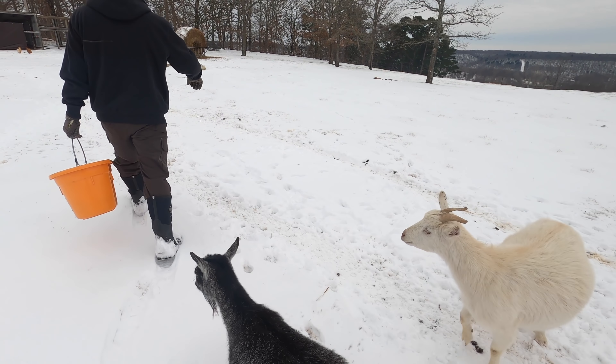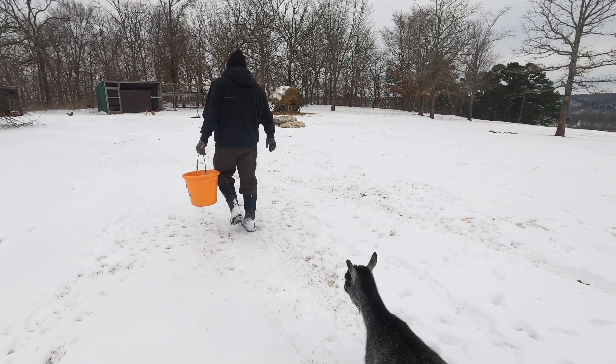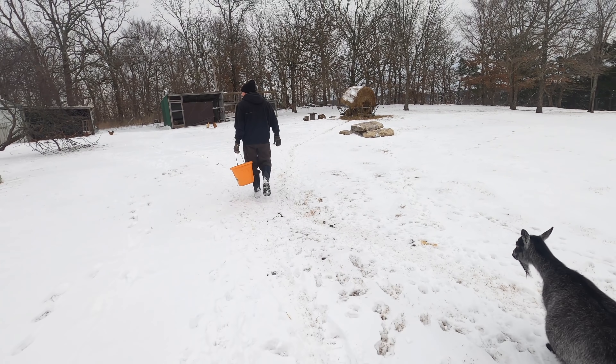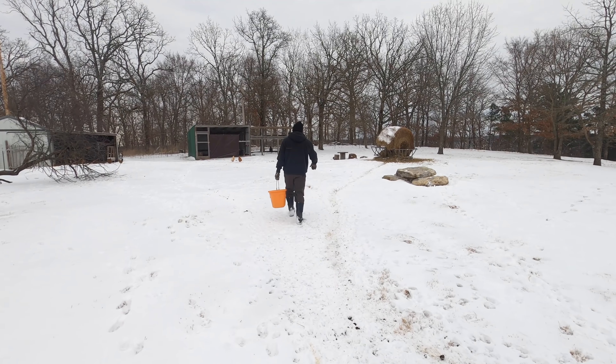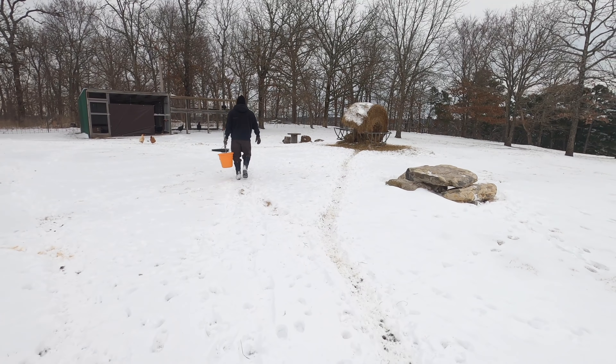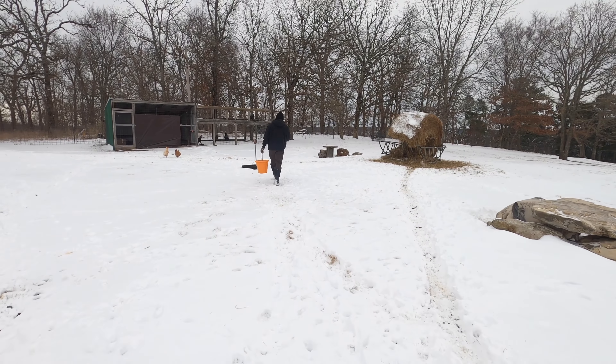She's getting even bigger. She's had a lot of trouble — I'll notice all the other goats running back and forth, but she doesn't get in a hurry. She tries, bless her heart, she just doesn't have the get up and go.